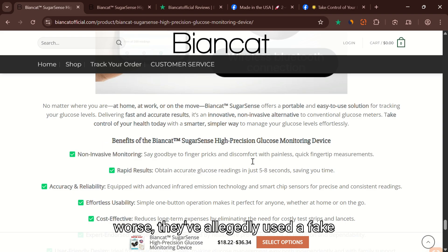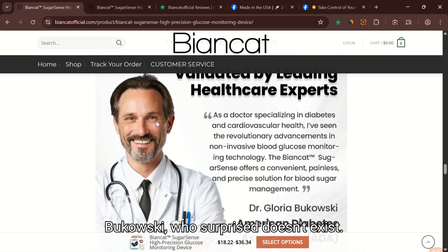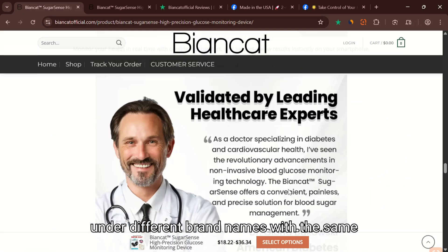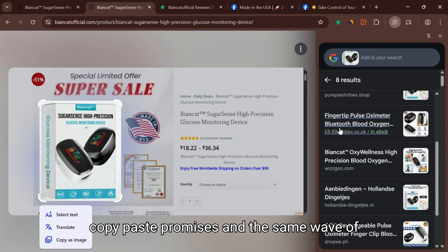Even worse, they've allegedly used a fake doctor endorsement — a Dr. Gloria Bukowski — who, surprise, doesn't exist. And this product has been seen before under different brand names with the same copy-paste promises and the same wave of disappointed buyers.